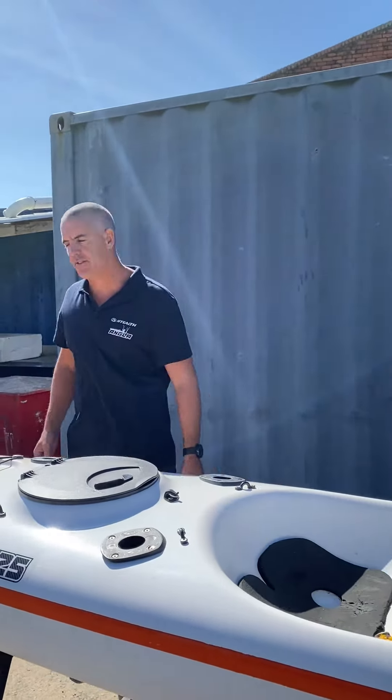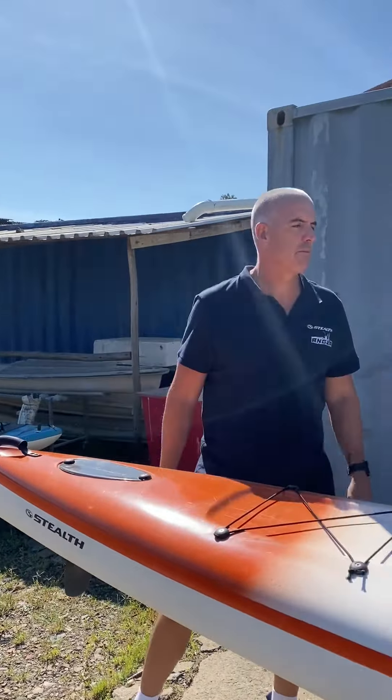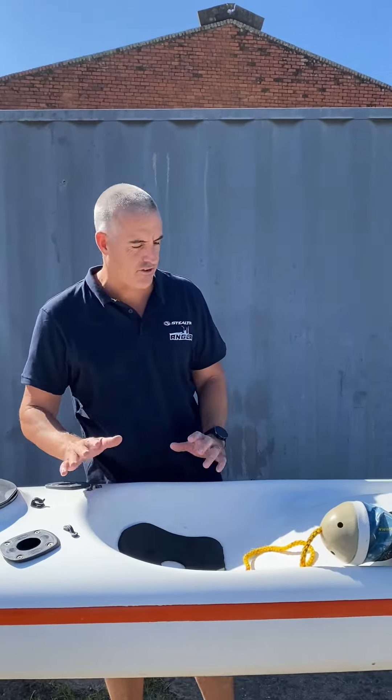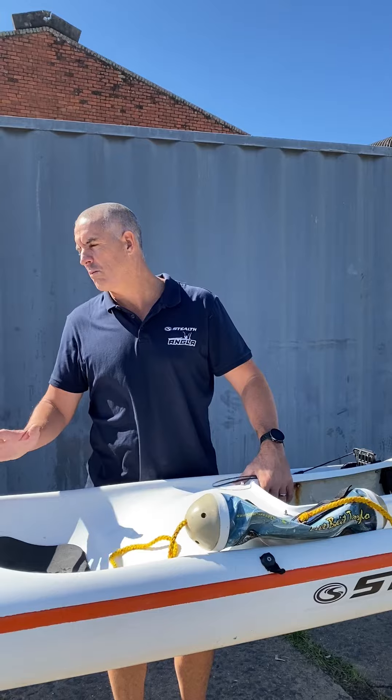It also has a little bit of a line protector on the bottom — it's missing the front part of it, but it's got the back part of the line protector. So a couple of nice extras on here. It is a very, very good condition older model 525.